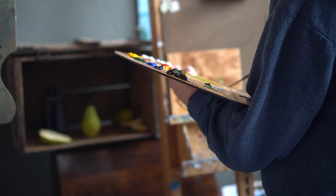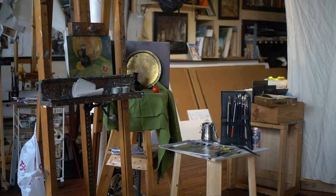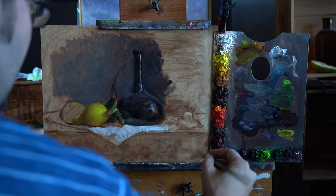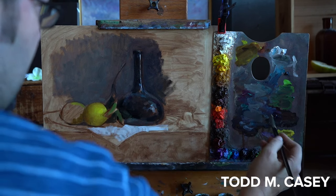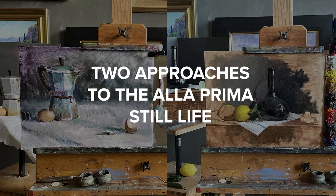Over the course of two days, we walked students through two approaches to making an a la prima still life painting. We focused on expressive mark making and color and how to finish a painting in one session.